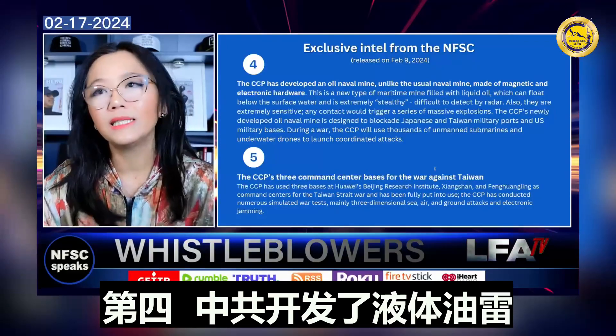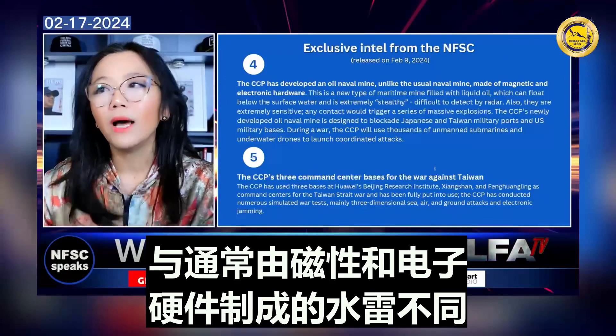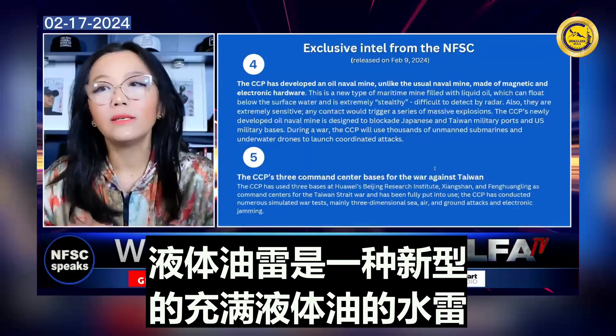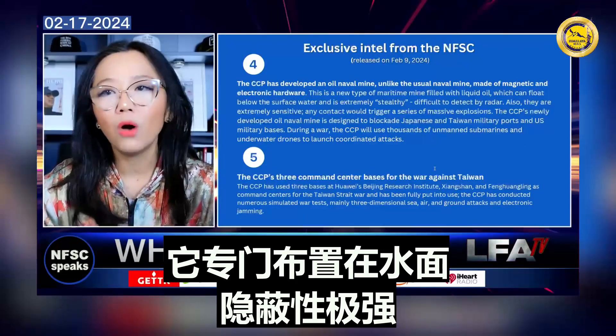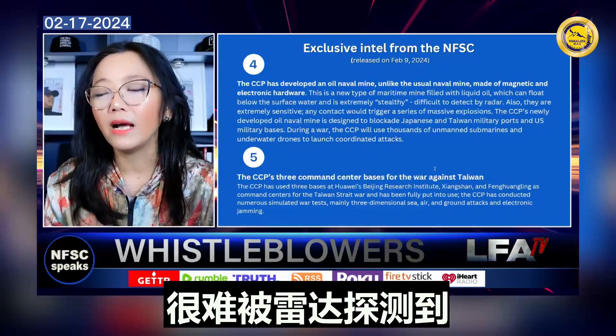The fourth piece: the CCP has developed an oil naval mine. Unlike the usual naval mine made of magnetic and electronic hardware, the oil naval mine or liquid naval mine is a new type of marine mine filled with liquid oil, which can float below the surface water and is extremely stealthy, difficult to detect by radar.